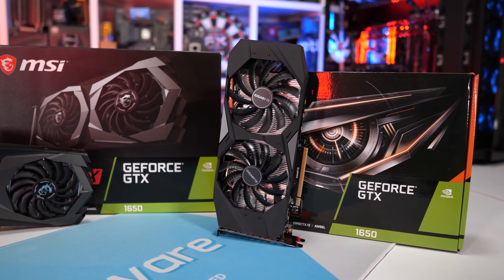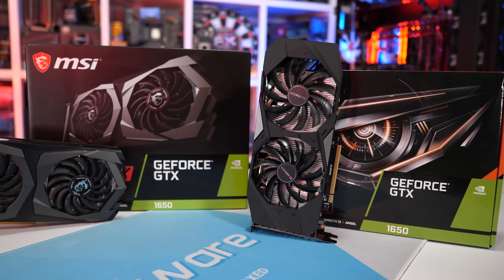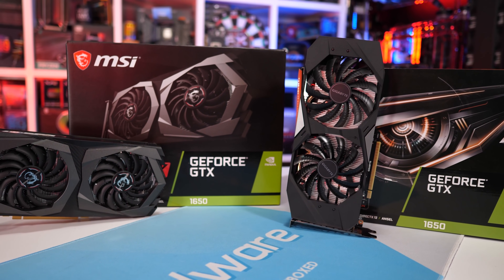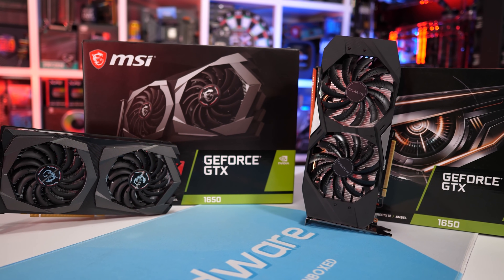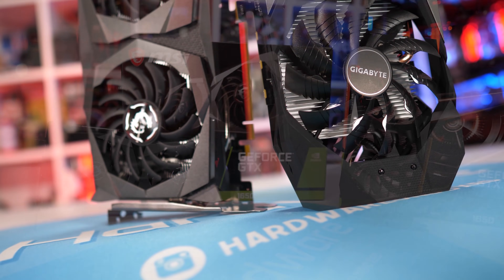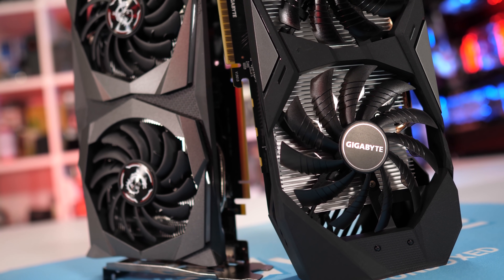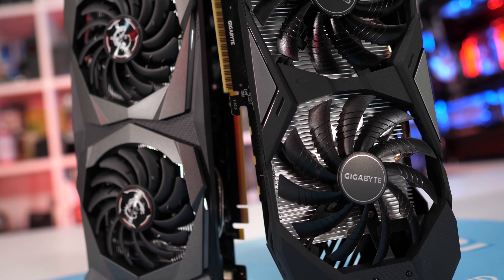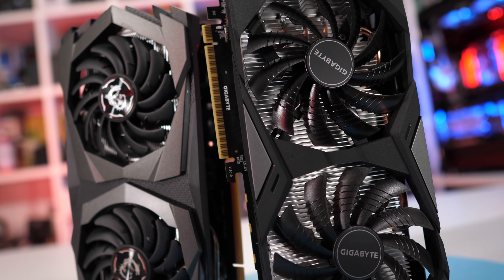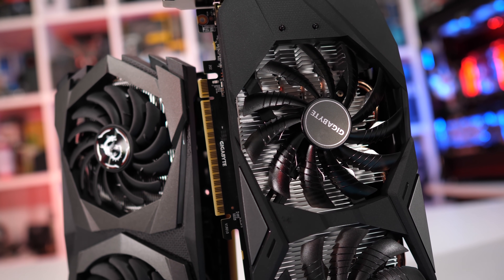At $110 US the 1650 would have been competitive — not particularly exciting, but at least competitive. For it to be a really compelling option, Nvidia would have needed to charge $100 US, meaning a 33% price cut would have been required to recommend it. The GTX 1650 does have one ace up its sleeve: it doesn't require external PCIe power. The problem with that though is that not a single reviewer worldwide was sent a model that didn't require a six-pin PCIe power connector, completely negating the one advantage this product has.